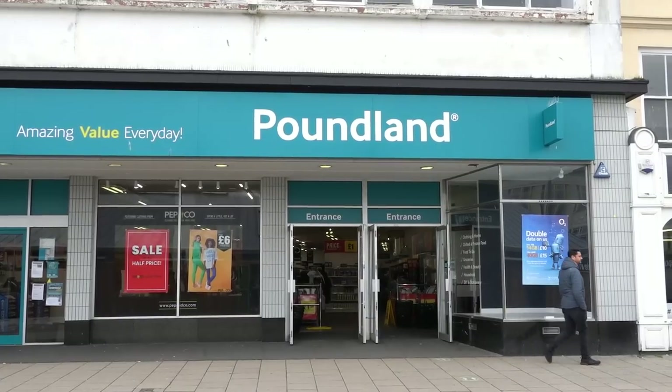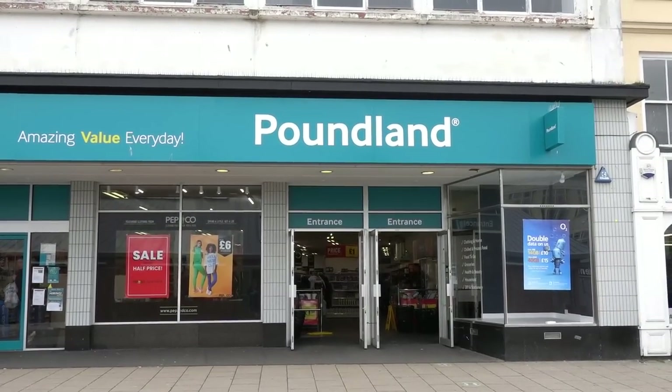Hi everyone and welcome back to my channel. In today's vlog I'm heading to Poundland to see what's new in store for May 2023. Now at Poundland so let's see what they have new in store.